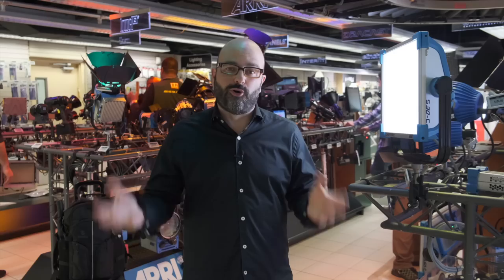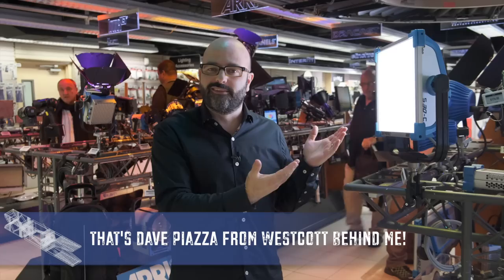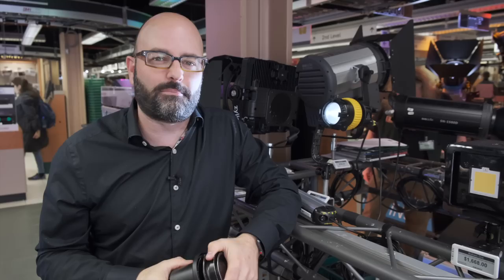Besides the used lens department and the used department as a whole, the other place I probably spend the most amount of time in B&H is right here, not surprisingly, in the lighting department. There's a sky panel right here, so we're going to use that for this little segment. Now we are inside the pit — the lighting pit at B&H.